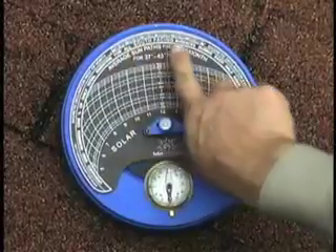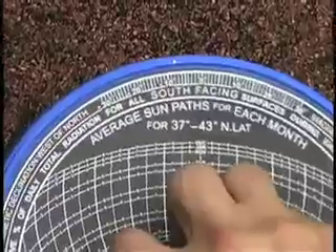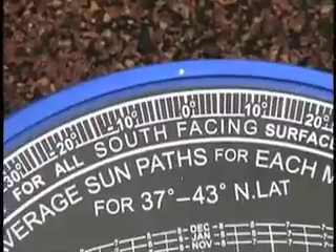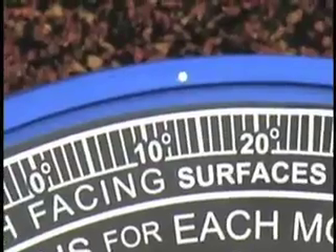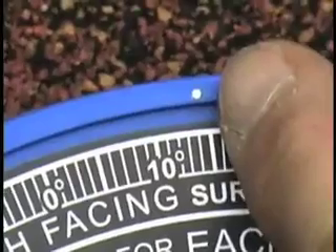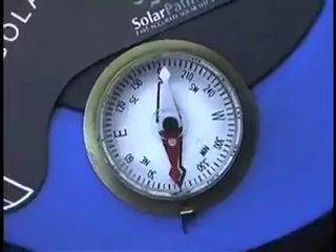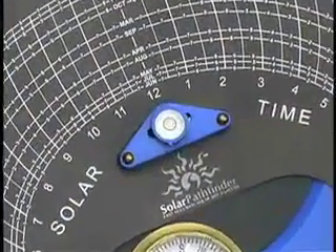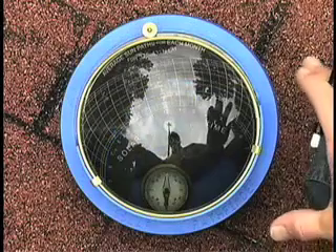Proper setup is quick and easy. First, adjust the instrument section of the pathfinder for the proper magnetic declination for your area by rotating the diagram. Sites toward the west coast of the continental U.S. will have a positive declination; sites toward the east coast will have a negative declination. Our sample analysis is near the Sacramento, California area and has a declination of positive 14, so we will rotate the diagram until positive 14 lines up with the white dot on the pathfinder's rim. Second, set the compass for magnetic north, and third, the bubble level must be in the center of the circle.